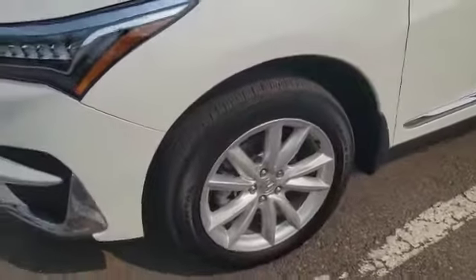Come on the side here, the vehicle will come in 19-inch alloy wheels. Let's come take a look at the inside.